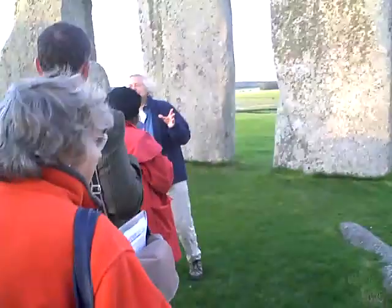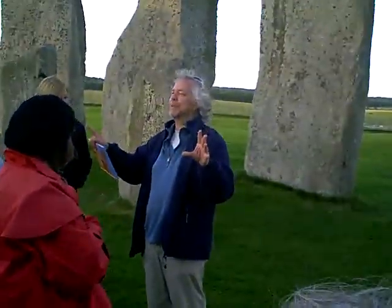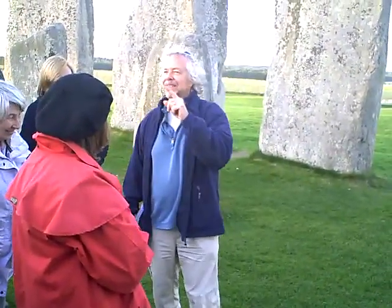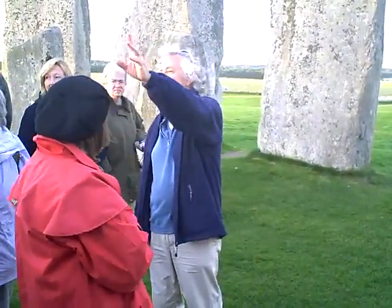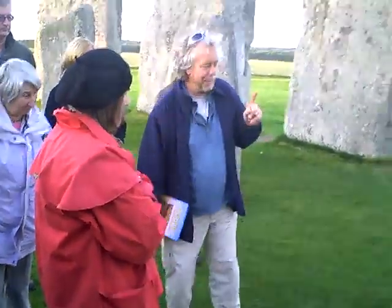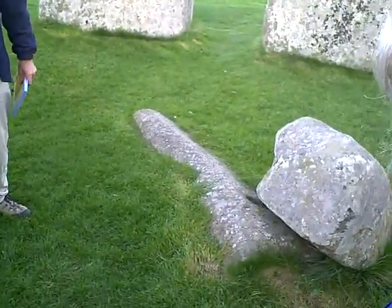Do you remember one of the photographs I showed you from the 1950s excavations — the one of two workmen brushing dirt off a blue stone lintel propped up on some blocks of wood? Well, that was found over there and they reburied it again, which is rather annoying because it's a beautiful stone. But here's a blue stone pillar that ended up as part of the horseshoe — a shaped spotted dolerite pillar.